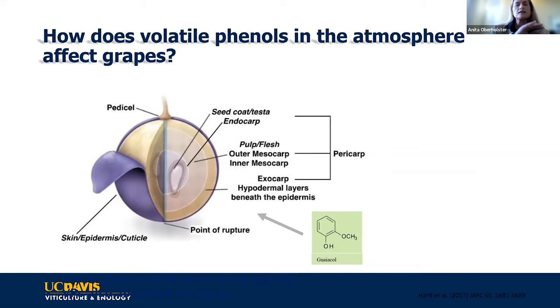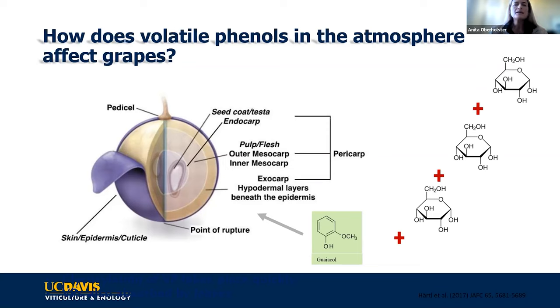The volatile phenols are actually inside the berry, not on the outside. Part of the berry's defense mechanism is to attach sugars using glycosyl transferase enzymes to this range of volatile phenols it's being exposed to. It can add one, two, or three sugars, which makes the whole situation a little bit more complex.